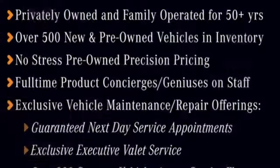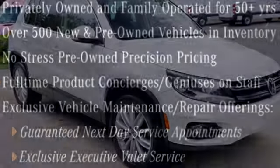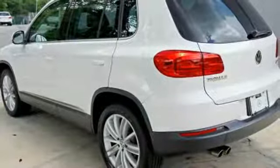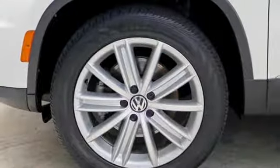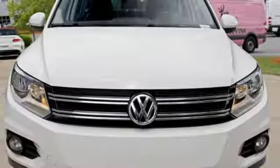Automatic transmission, front heated bucket seats, Bluetooth wireless audio streaming, driver and passenger heated seat back, power heated mirrors, external memory control, aluminum wheels, Bluetooth, and intercooled turbo inline four-cylinder engine. Enjoy every drive in a Volkswagen.